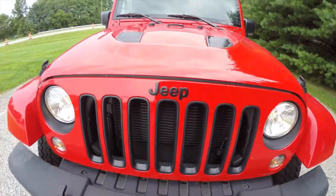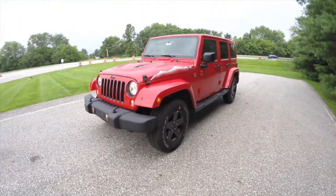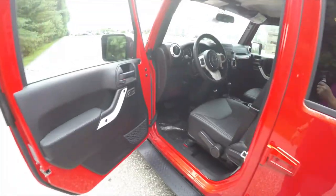Up front there are low gloss black inset inserts on the grille and headlamps, and it also has the low gloss black Jeep logo. Alright, let's take a look at the interior.